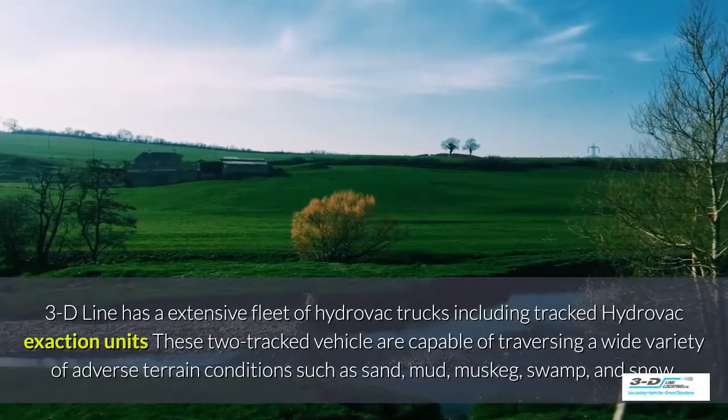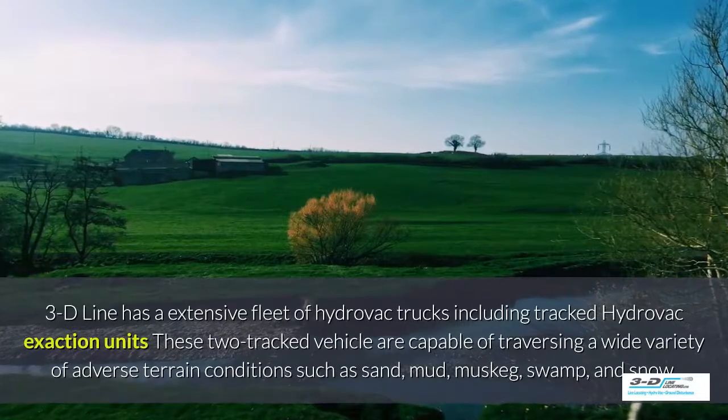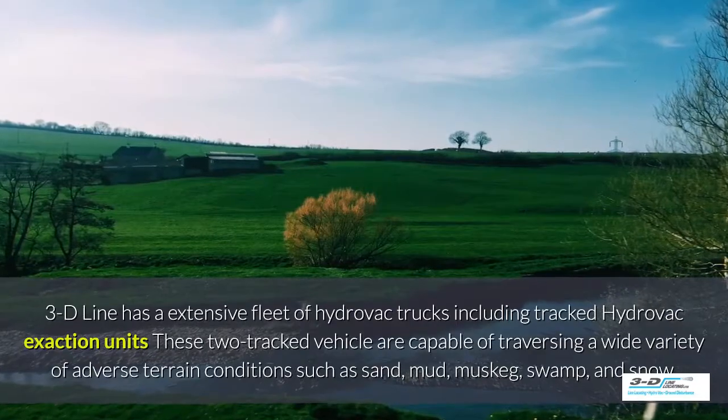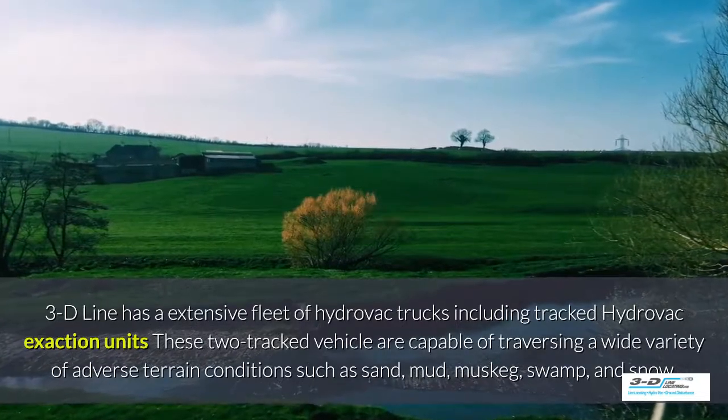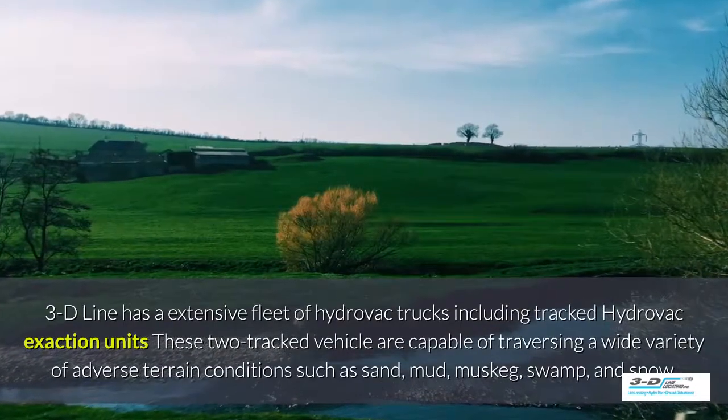3D Line has an extensive fleet of Hydrovac trucks including tracked Hydrovac excavation units. These tracked vehicles are capable of traversing a wide variety of adverse terrain conditions such as sand, mud, muskeg, swamp, and snow.